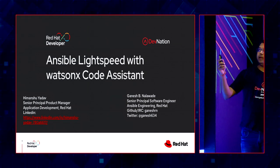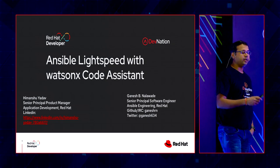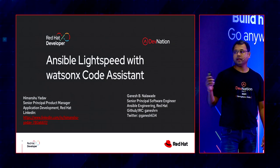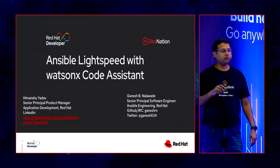Before we dive into Ansible Lightspeed and how AI is going to play a big part in Ansible automation going forward, let us first quickly cover what Ansible is and why you use it, to get at least a foundational level for all the audience.